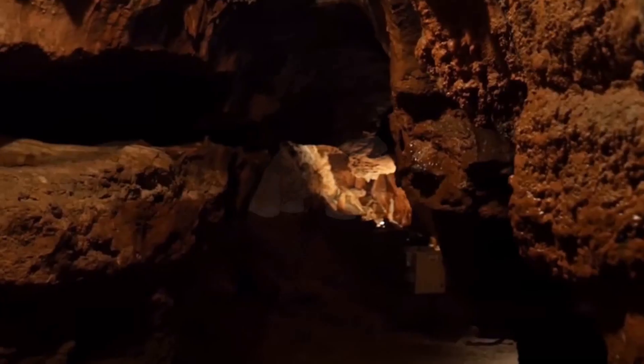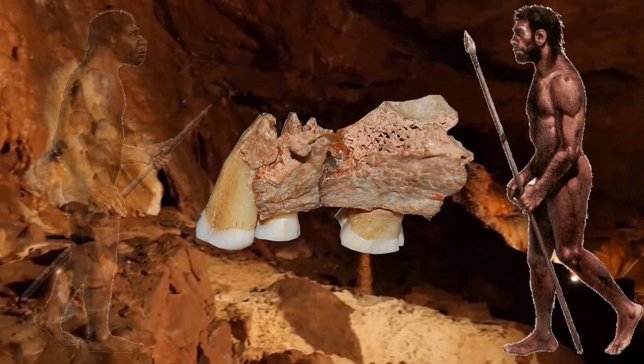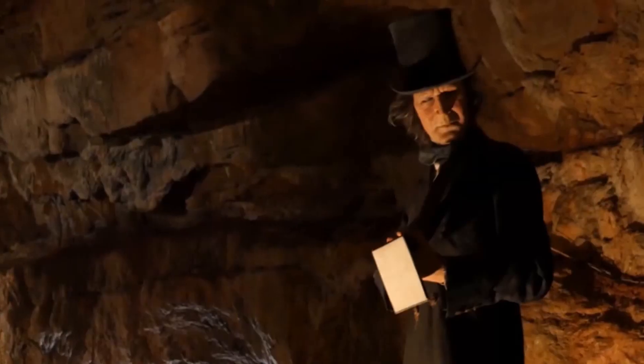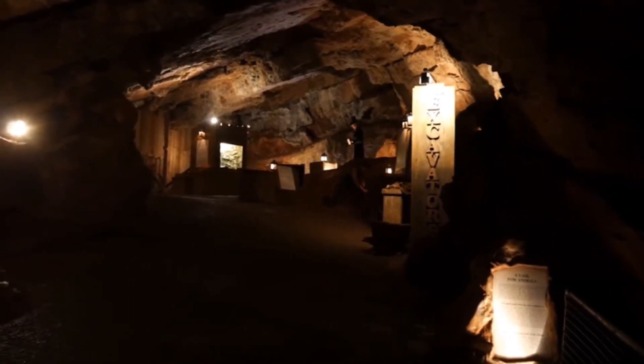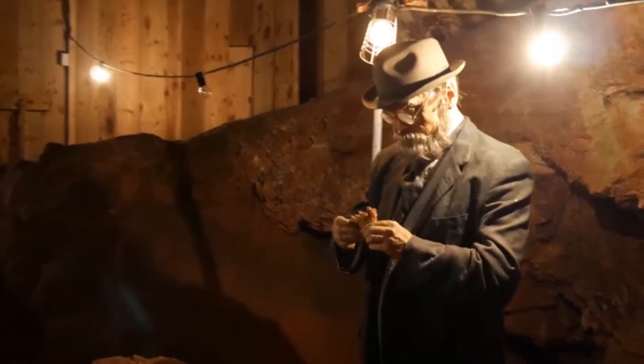Over the years, researchers have debated whether the fossil was that of a modern human or a Neanderthal, as well as how old it was. It was not until 1989 that radiometric dating was applied to the KC4 jaw fragment, providing an age of 30,900 years.